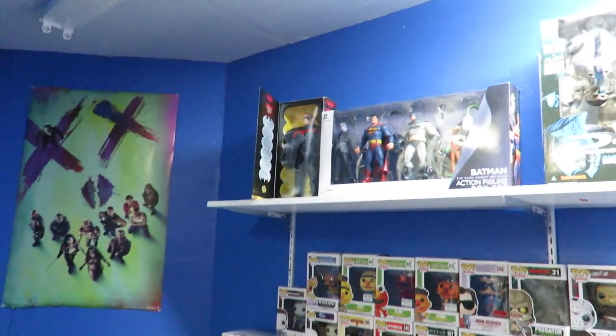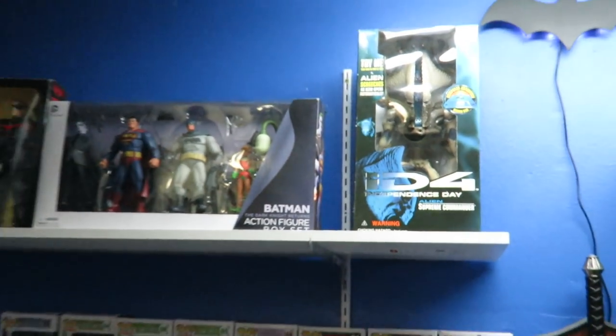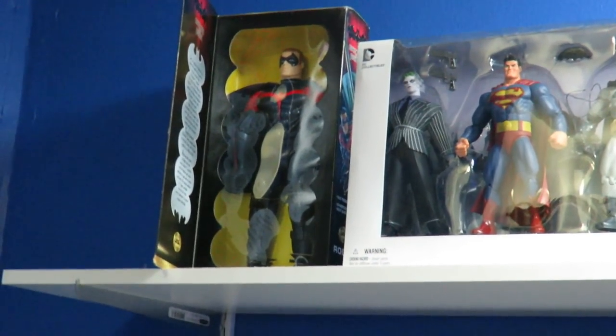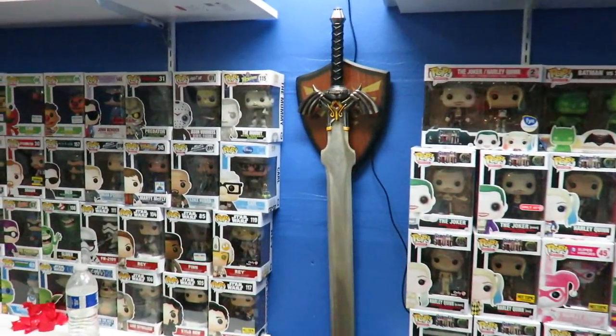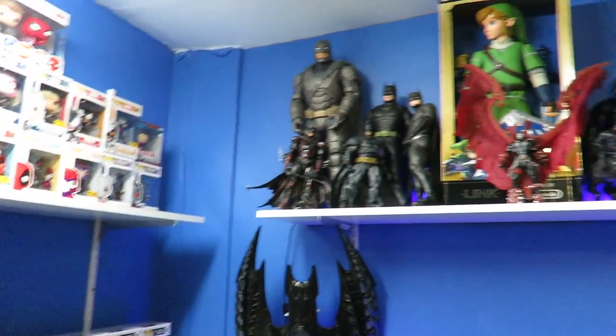This shelf up here isn't going to stay the way it is. This is still going to be a Pops figure area. Look at that — a deluxe old school Independence Day figure. Old school Robin, Kenner Batman and Robin figure. The Pops still stay the same, nothing really changed there. I did add the sword of Link and the Bat Light.